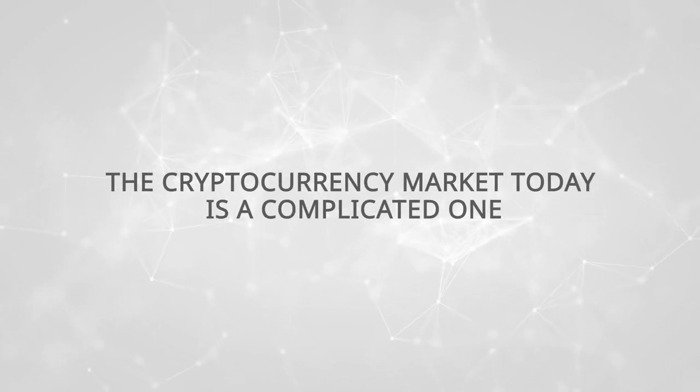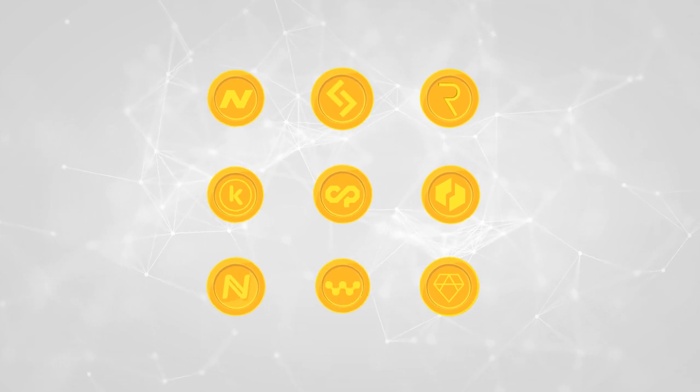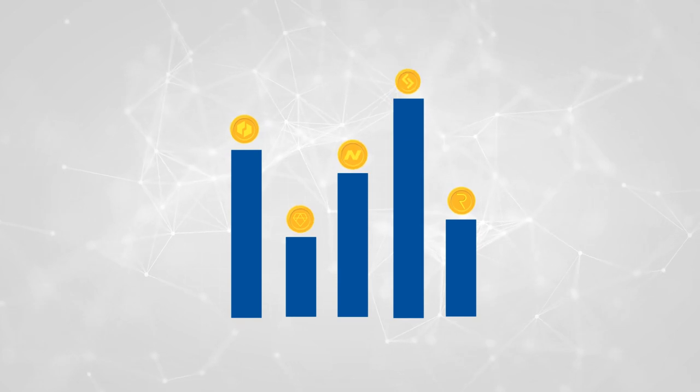The cryptocurrency market today is a complicated one. Many cryptocurrencies come and go, and many are simply clones of one another with no real functionality. Without a doubt, it is getting harder and harder to pick the winners.